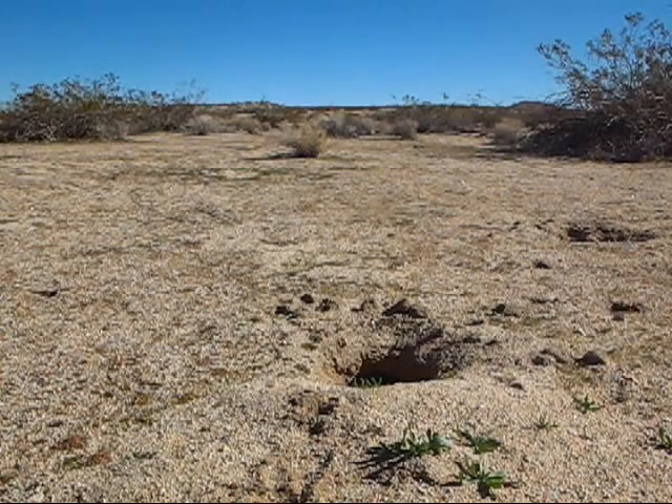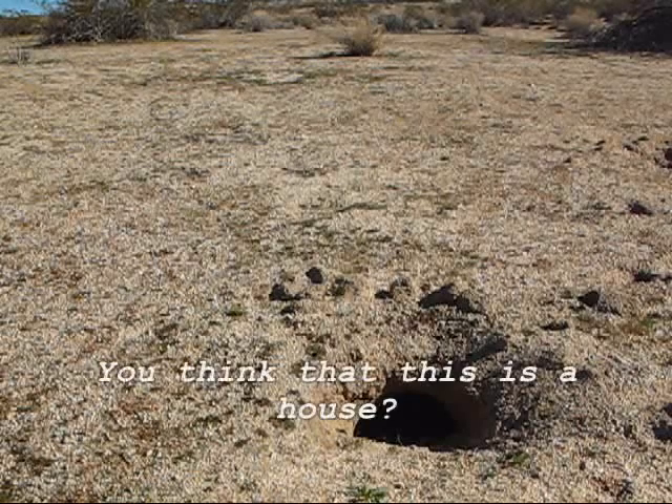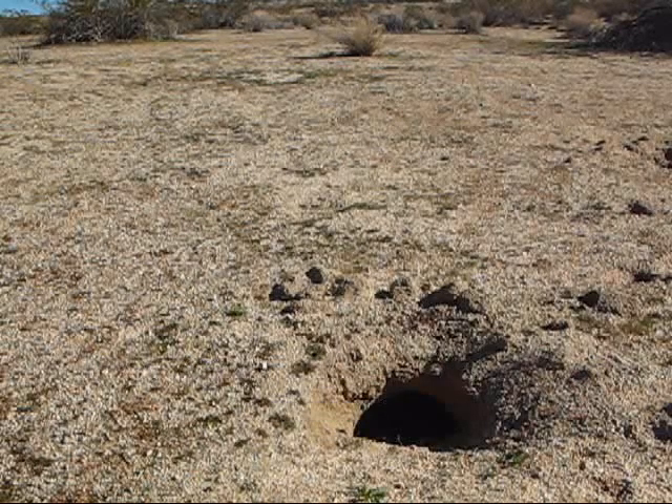What do you think lives in here? What animal lives here? Could be — yeah, something lives in there. Something dug that hole. There are owls that live in these holes, snakes live in them — all kinds of animals. I don't know what dug it.